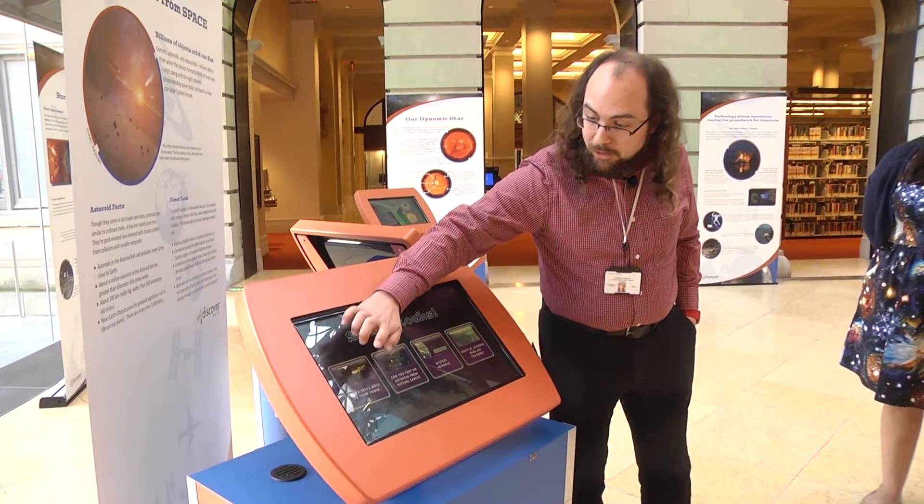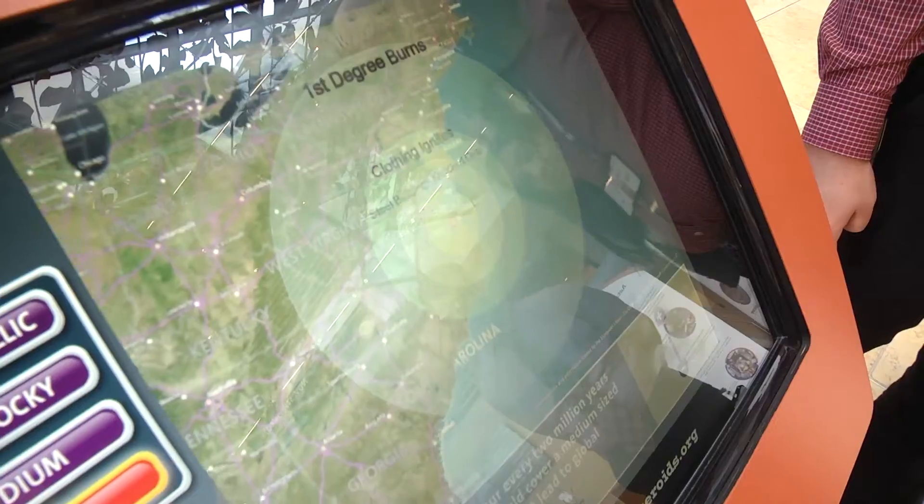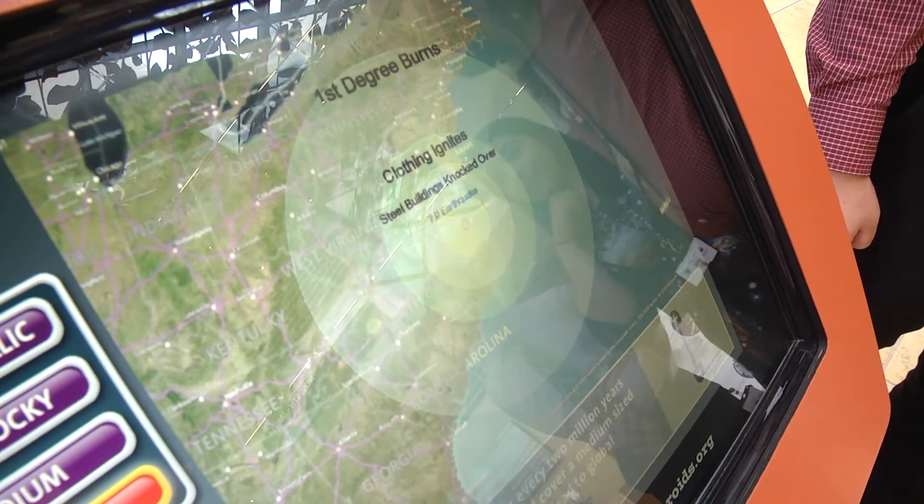We have drop a space rock in your town. Go ahead and select asteroid, a large one, and you can see some pretty massive destruction over the East Coast.